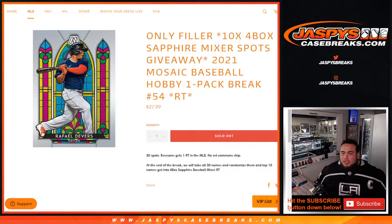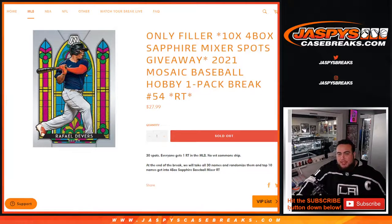What's up everybody, Jace here for Jaspy's CaseBricks.com. We have a filler here — this was our only filler we needed to help sell the Sapphire Mixer, the four-box Sapphire Mixer. So we're giving away 10 spots in that break with this 2021 Mosaic baseball hobby pack, random team number 54. We technically still have to sell 10 more spots straight up.